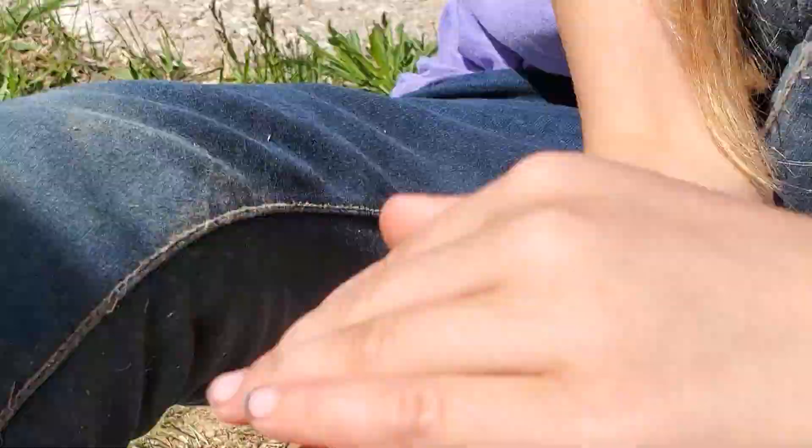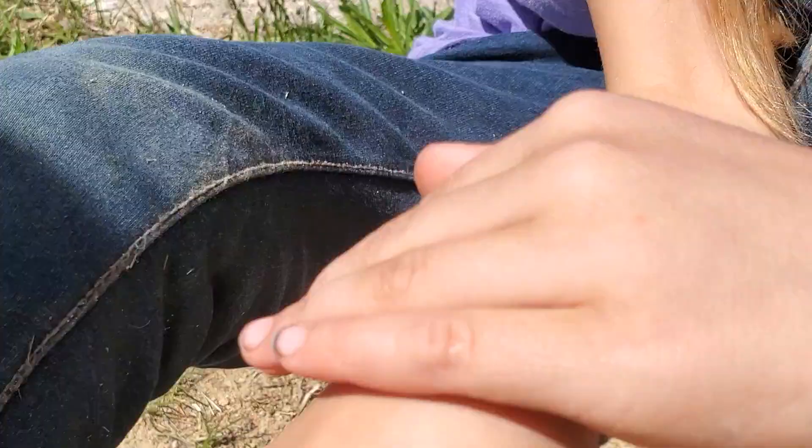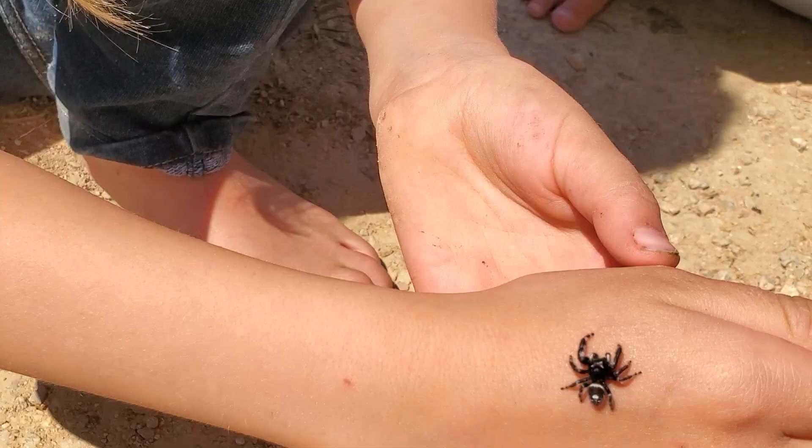Lily, you used to be afraid of spiders. What do you have on you now? A spider. Let's see what you got — beautiful jumper.